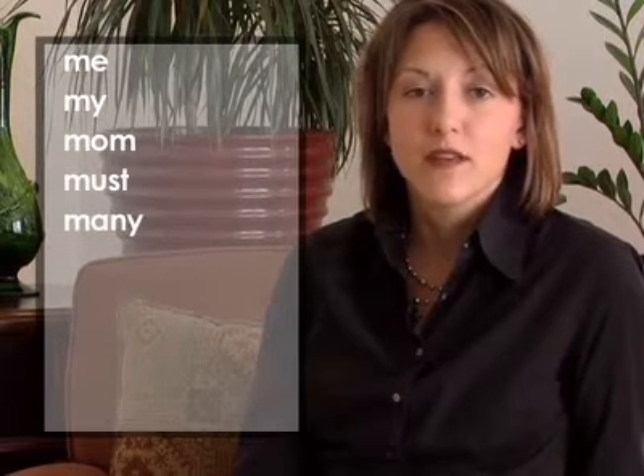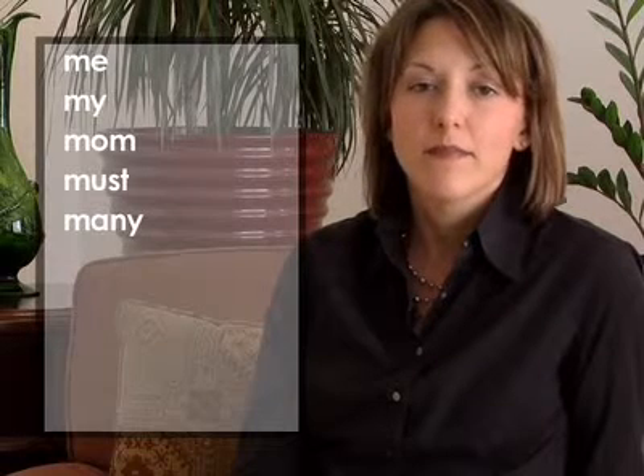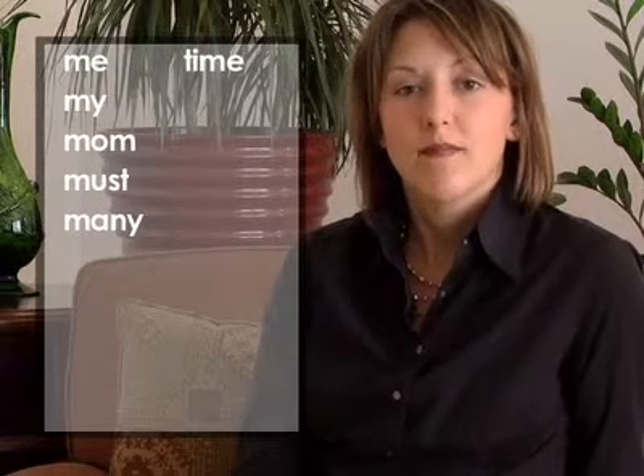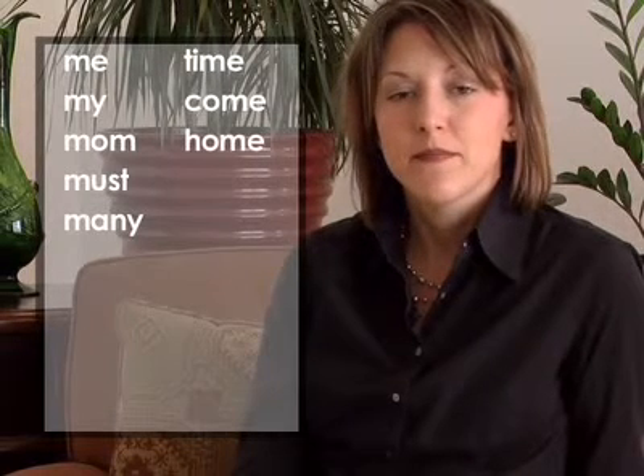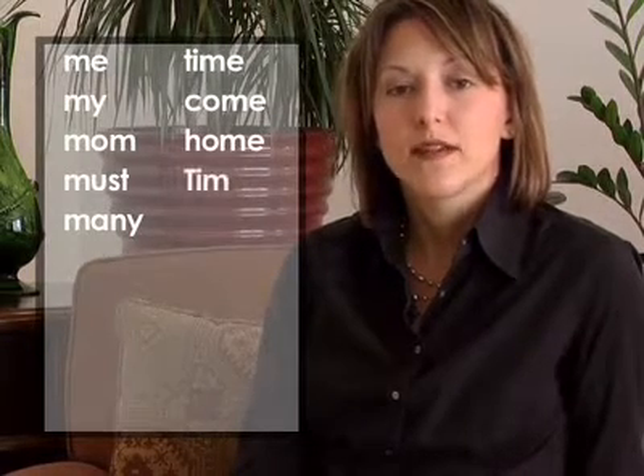And M at the end of a word: time, come, home, Tim, wisdom.